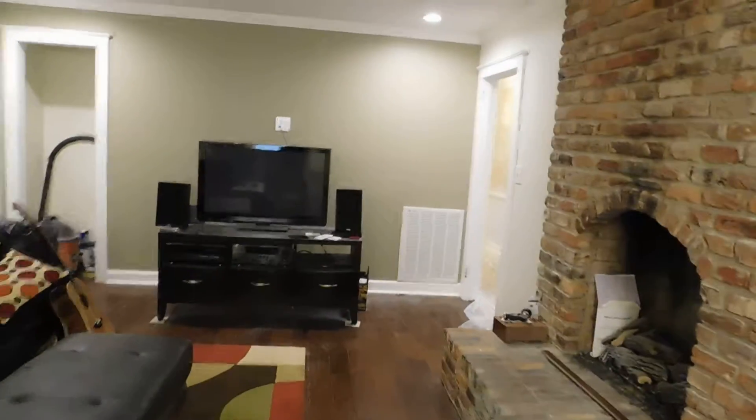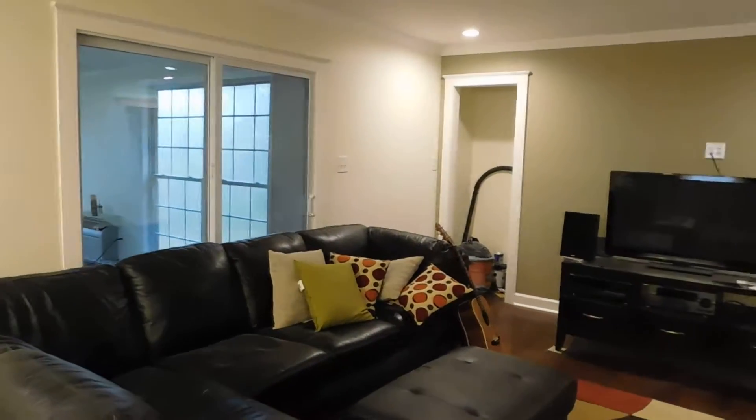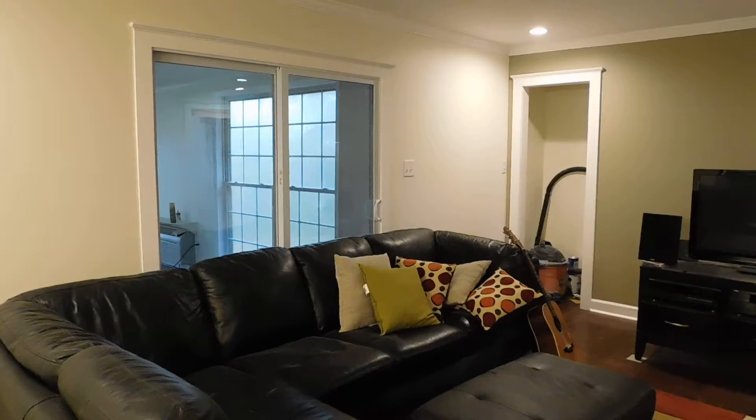Bedrooms are down that way. And this is a sunroom that has been added on that I will go to next.